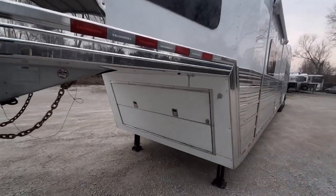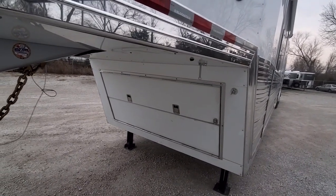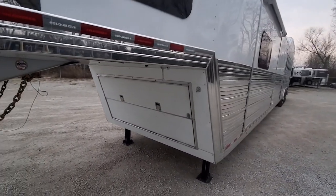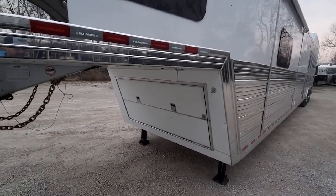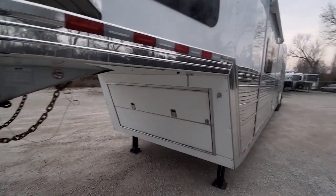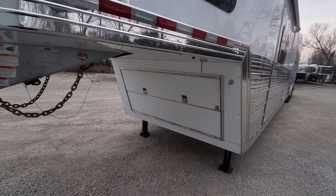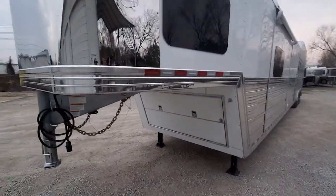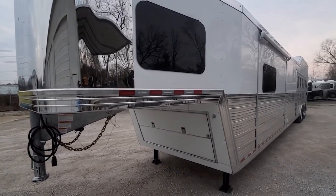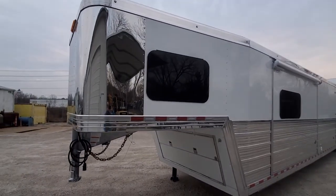Normally we do the roll-up door on the front, but he wanted these bifold doors. It extends the neck 10 inches in the gooseneck area, which gives you a longer sleeping area up in the living quarters. It also gives you room to hide your LP bottles, spare tire, and the hydraulic jacks. We also deleted all the graphics — he's going to do some custom graphics with his ranch name, so that's why there are no Bloomer logos on here.